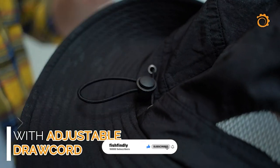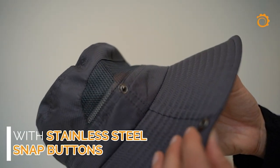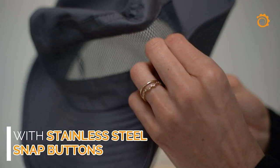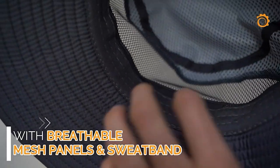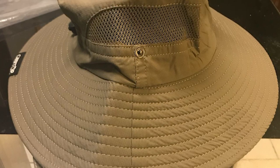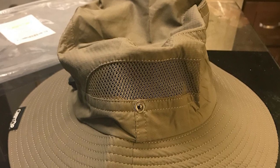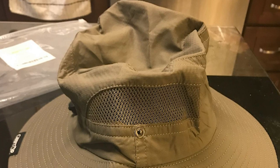Go out and enjoy the elements without worry with this quick-drying, windproof and breathable hat. Gear Top prides itself on offering high quality products for effective sun protection. It is made of 100% polyester material. Mesh panels ensure your head stays ventilated even on the hottest and most humid days.